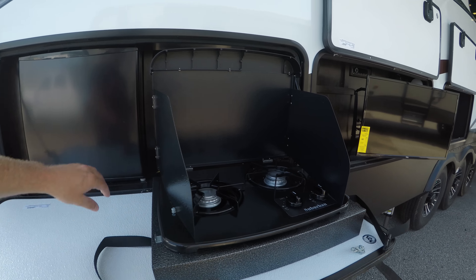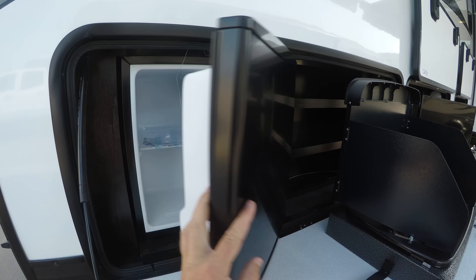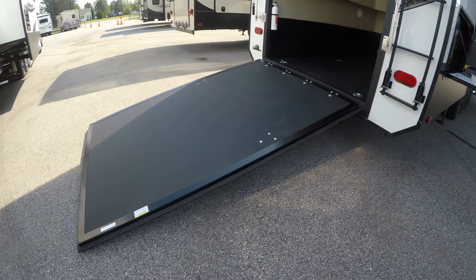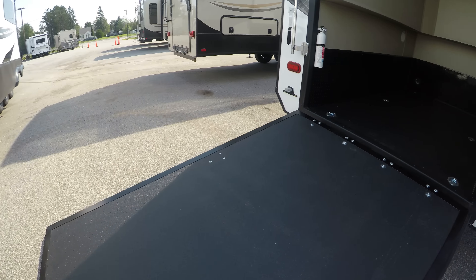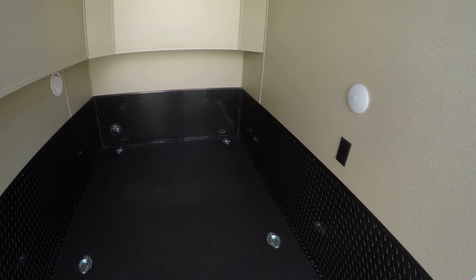And you can get up in the morning and make bacon and eggs. Got a fridge right here. And then nice easy loading of a motorcycle. Got tie downs in here and rubber flooring.